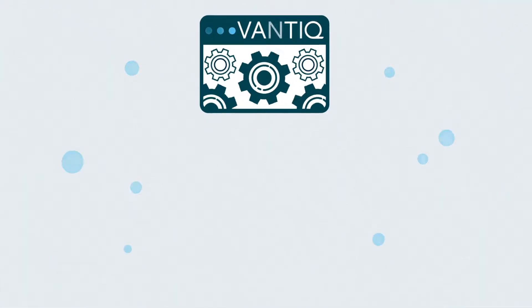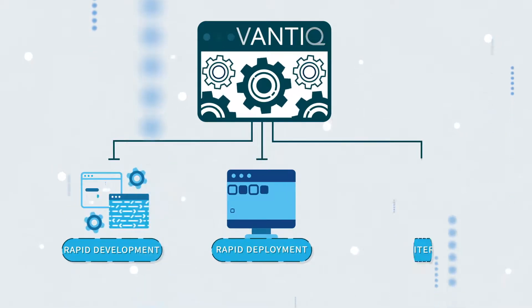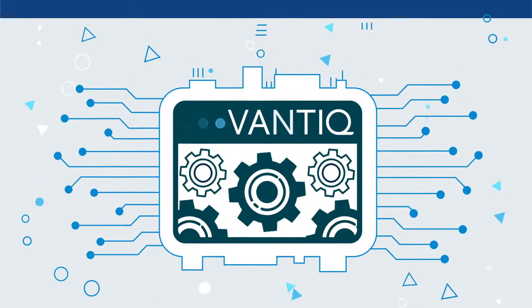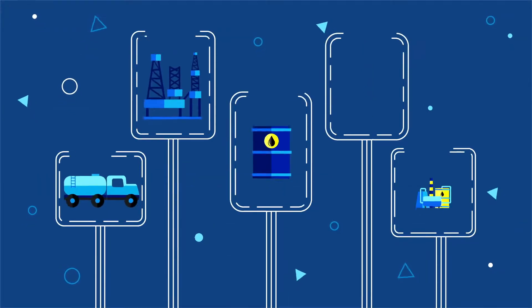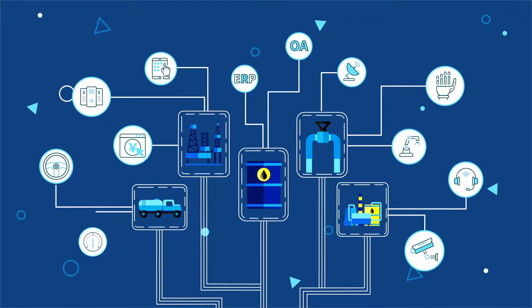Vantik is an agile platform that enables rapid development, rapid deployment, and rapid iteration of event-driven systems so that you can run your business operations. Vantik readily connects to any source of data, including IoT devices, enterprise software systems, and machine learning algorithms to drive new business insights.